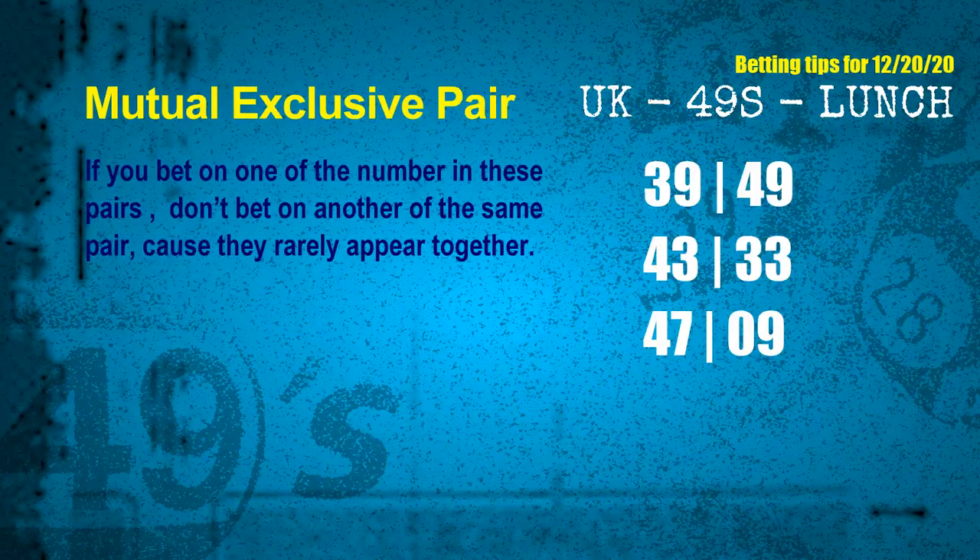Now we have some following ones and ball colors. Here are tips to increase hit odds, such as mutual exclusive pairs. These numbers in a pair both match the following ones and colors, but according to thousands of results, they rarely appear together — meaning if you bet on one, don't bet the other in the same pair. The mutual exclusive pairs for the next draw are: first pair, 39 and 49; second pair, 43 and 33; third pair, 47 and 09.